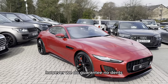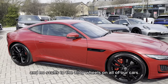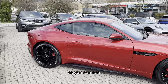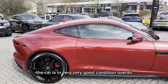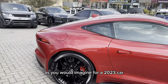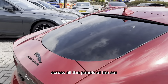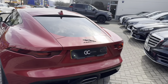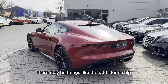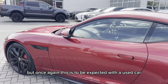However we do guarantee no dents, no scratches through the paint and no scuffs to the alloy wheels on all of our cars. As you can see the car is in very very good condition overall as you would imagine for a 2023 car. The paintwork is in good order across all the panels of the car. There may be things like the odd stone chip but once again this is to be expected with a used car.